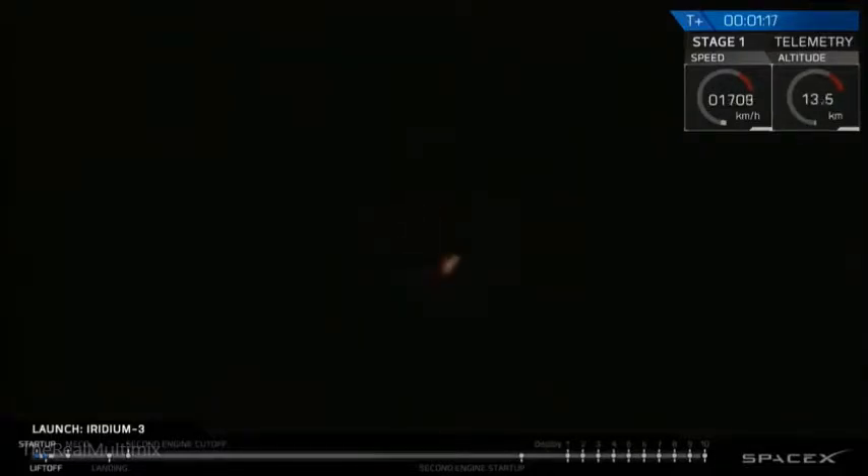T-plus one minute and 17 seconds into flight, Falcon 9 approaching Max-Q.